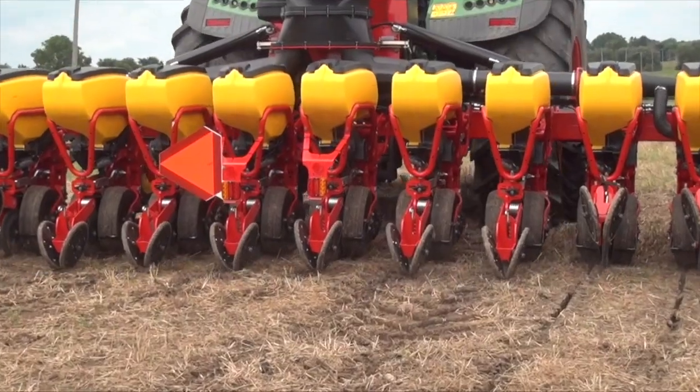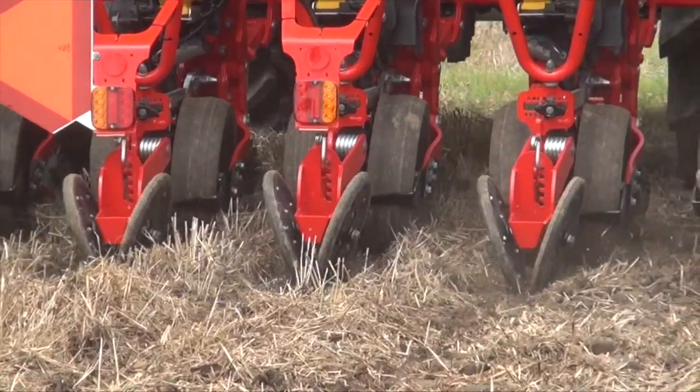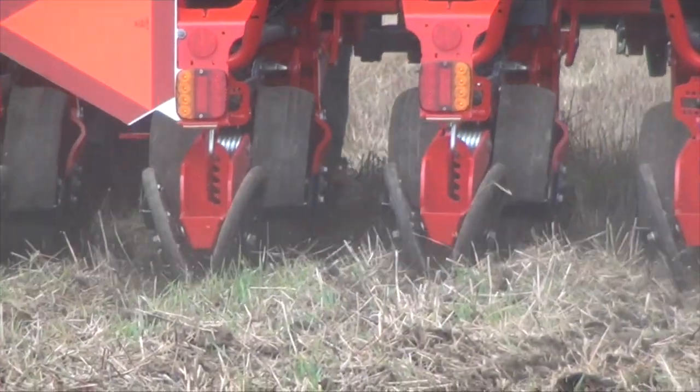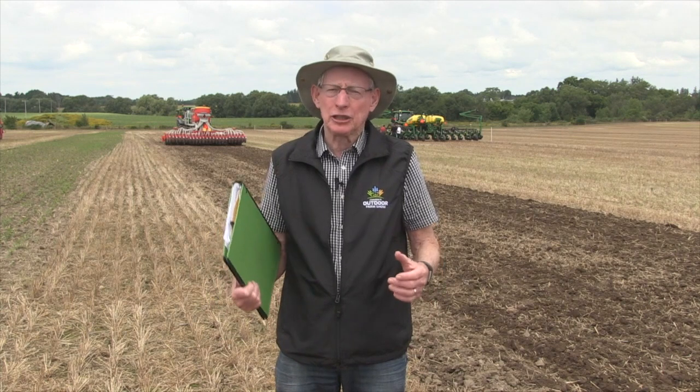Variable rate seeding is something we've talked about for years. Wouldn't it be nice to change the population of hybrids? We go down the field and there's a great area — maybe 20% of it — where we should be dropping 36,000 plants or more. Then you get into a lighter or really heavy area that never yields well. That's typical Ontario soil. In those parts of the field where a higher population gives a yield decrease, we want to significantly drop the population.